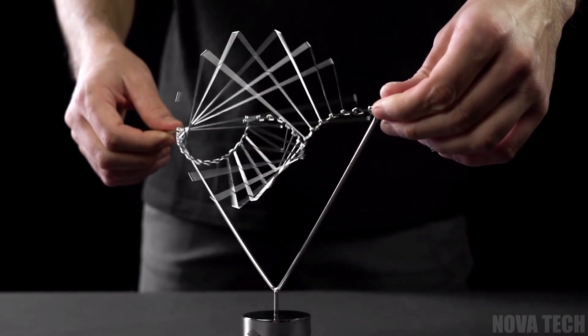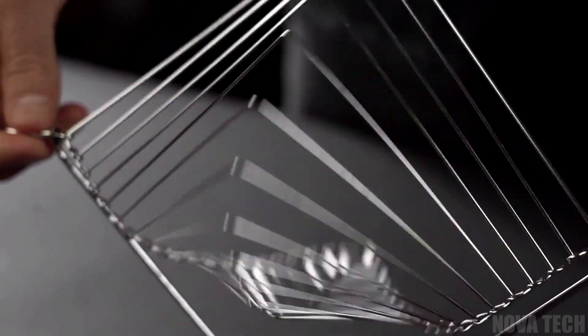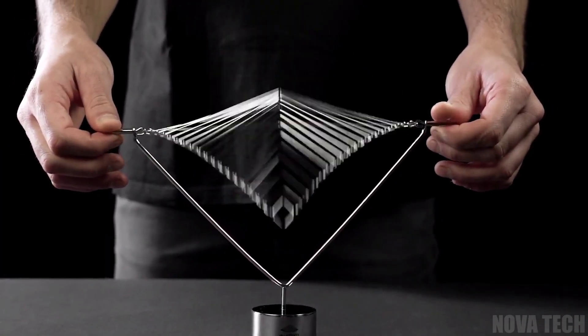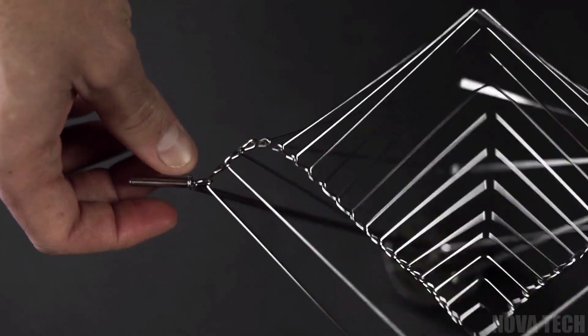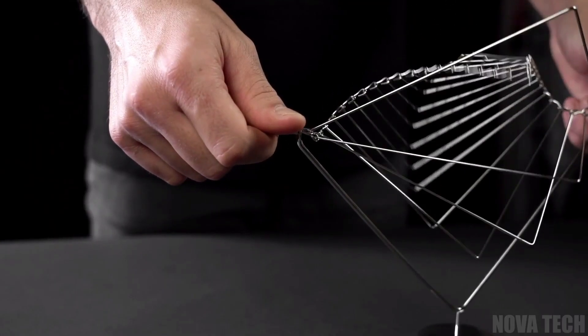Art doesn't have to be static, and this gadget is a great example of engineering an optical illusion with a cool, modern design. Handcrafted in Italy and intended to be kinetic, this wave illusion art is constructed from stainless steel and comes with a stand made specifically to keep this piece aloft and reduce friction, so your experience is unhindered by jerky motions.